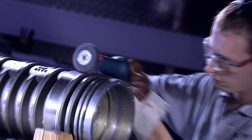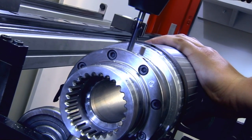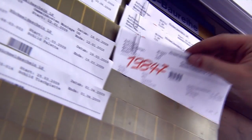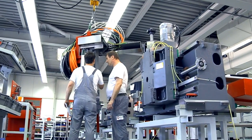Spindle manufacturing in particular demonstrates why Hermle machines set standards worldwide — always at the limits of what is possible. Over 20,000 successfully installed machines bear witness to a model for success.